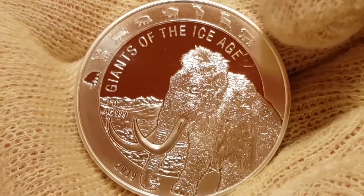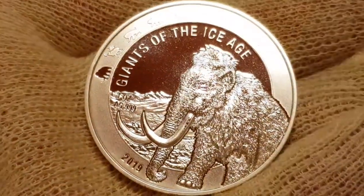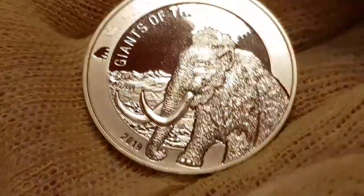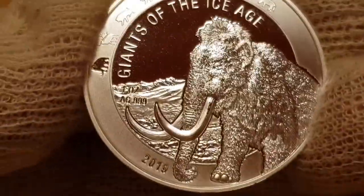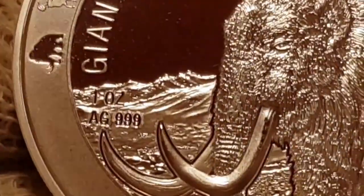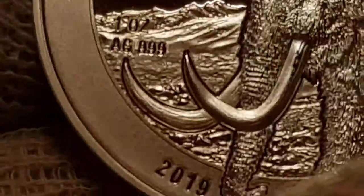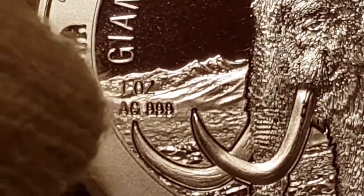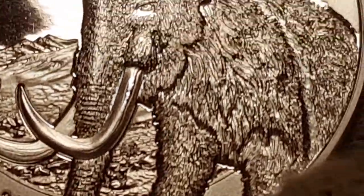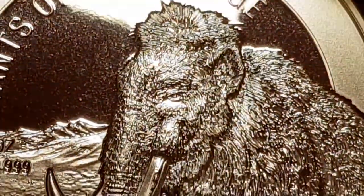You can see how many coins are going to be in the series — one, two, three, four, five, six — it appears there are going to be seven. Currently it's reflecting on this one, which of course we all know to be the giant woolly mammoth. The attention to detail, even just listing what's coming up in the series, is impressive. It says one ounce AG, three nines fine silver, and the year 2019 — this is when it was first released. Absolutely spectacular.